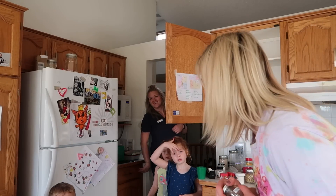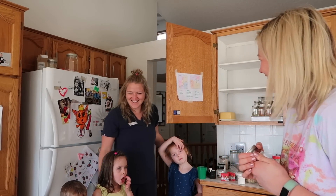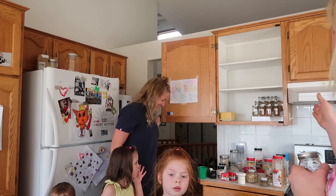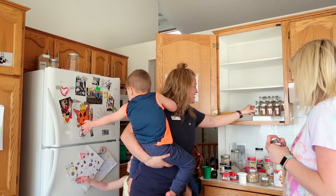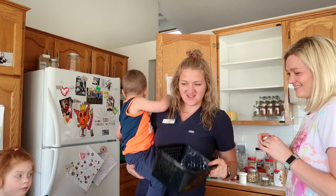Sister arrives home mid-project. Steph says: 'I'm doing something.' Sister: 'You're doing my spices.' Steph: 'I'm reorganizing.' Sister: 'My spices?' 'I know, but so far it's going well.' Sister reacts: 'That looks scary.' Steph: 'I'm just like halfway done. This was so nice though.'